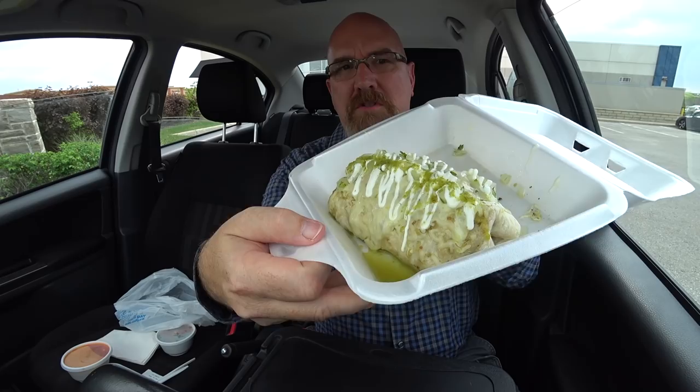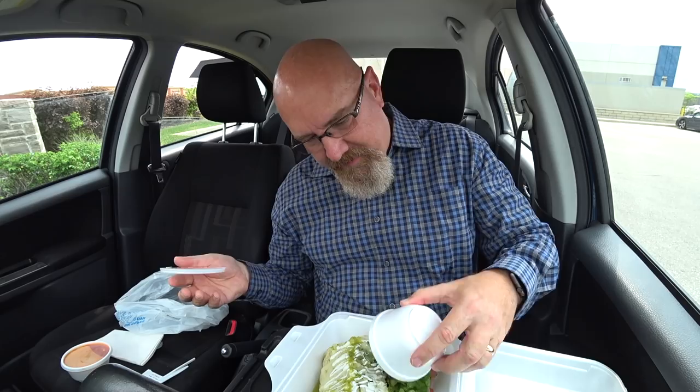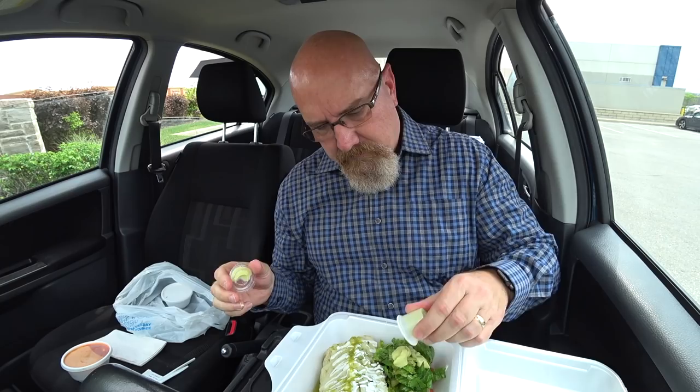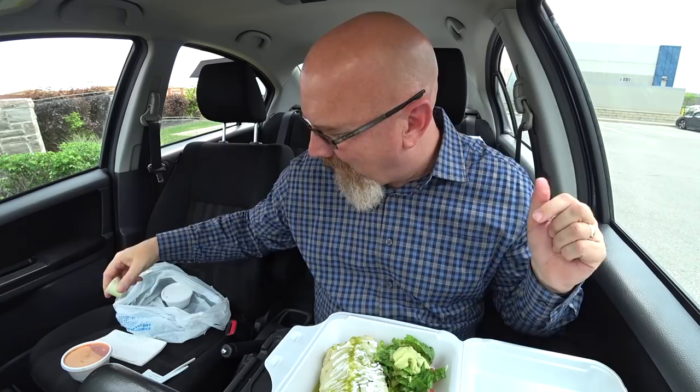I'm going to dump my salad in here to make it look more presentable and put the salad dressing on. It's kind of sweet and tangy. If you've been to Made in Mexico or you work there, leave a comment below as to what they put in there. We'll put our soup off to the side. I've had tortilla soup a few times and it is quite good.